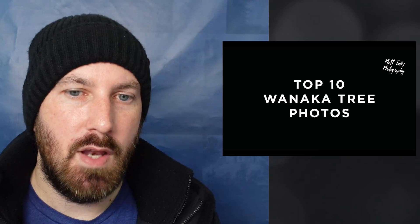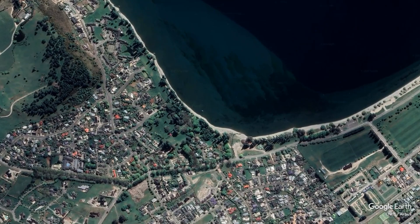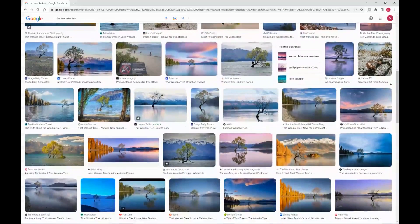Today I'm going to share 10 photographs I have scoured the internet for, which are my personal favourite photographs of the Wanaka tree. It is located in New Zealand and it is known as That Wanaka Tree. It's probably one of the most photographed trees around the world. I want to share 10 very distinct images that all bring something a little bit different to the table. Let's jump straight in.